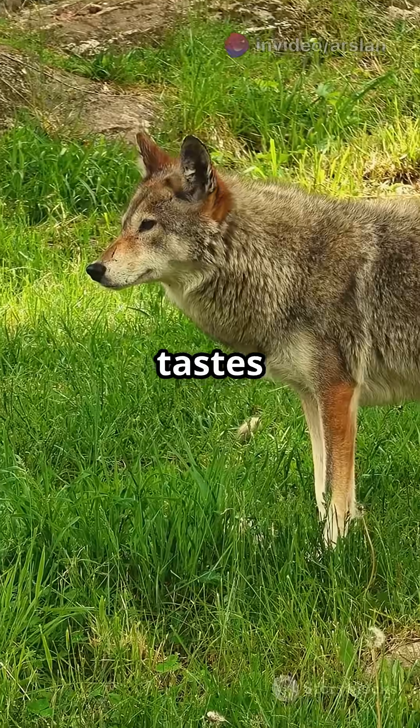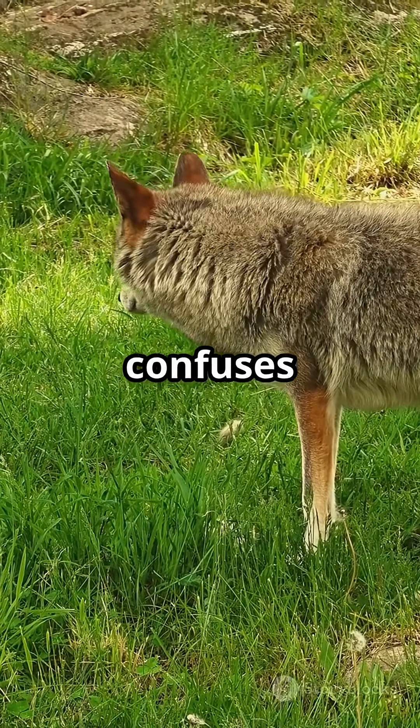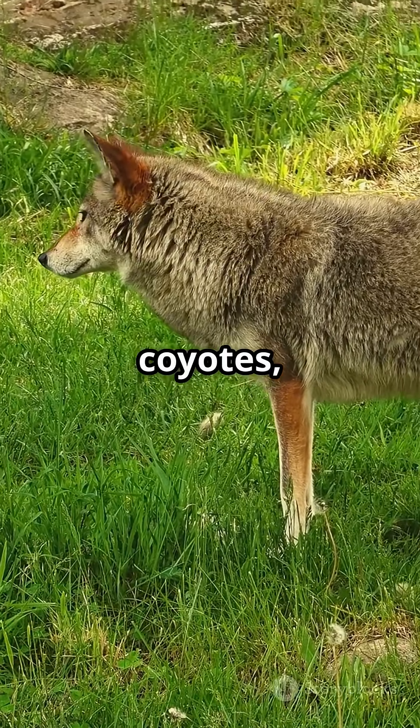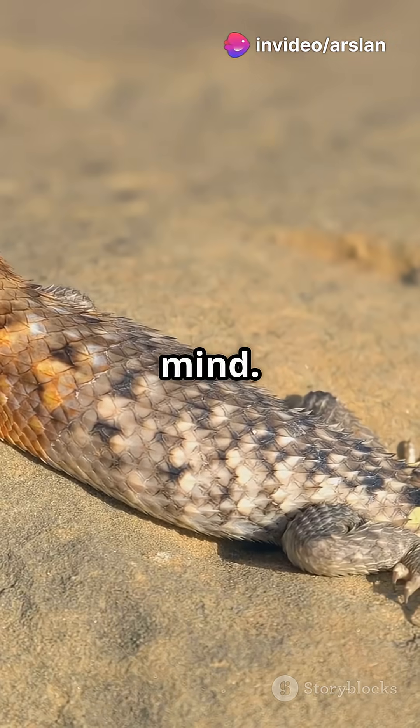The blood tastes foul and may even contain toxins from the ants they eat, which confuses predators like coyotes, dogs, or bobcats and makes them retreat. Birds, however, do not seem to mind.